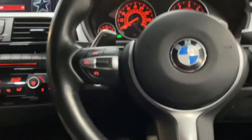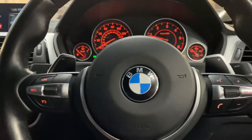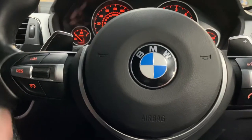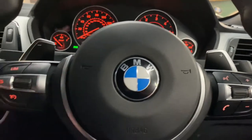Then we have a lovely multi-function M Sport steering wheel with cruise control, speed limiter, voice and volume functions, and paddles for the eight-speed sports automatic gearbox. It's covered just 32,000 miles, so it's a nice low-mileage example bearing in mind the type of car and age.